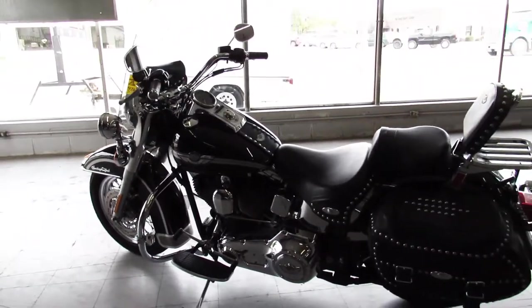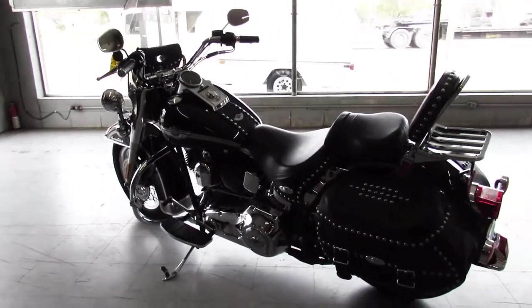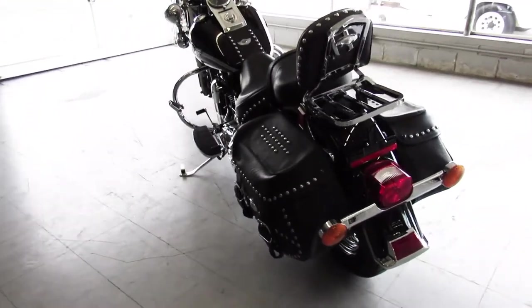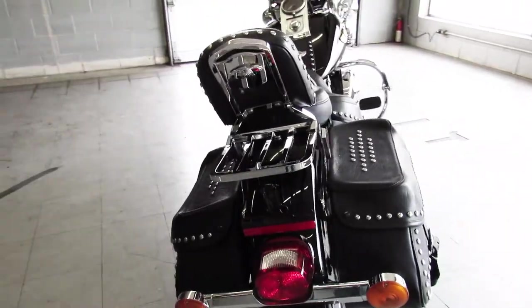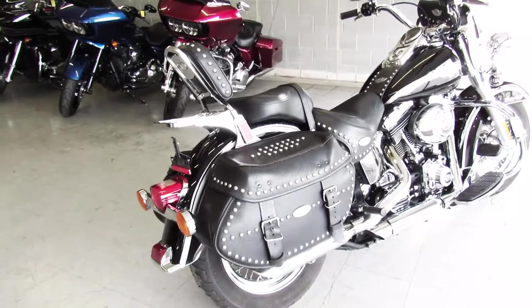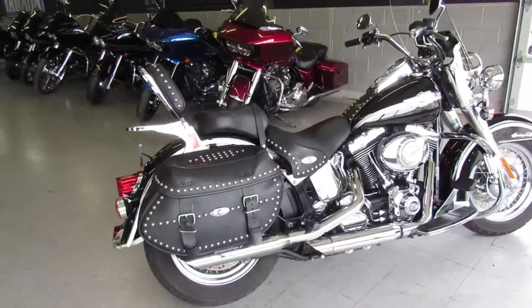A hard-to-find Anniversary bike with tons of chrome, and it's got the Screaming Eagle exhaust. You'll also notice it's got the backrest, luggage rack, saddle bags, windshield, windshield bag, and tons of extra chrome.